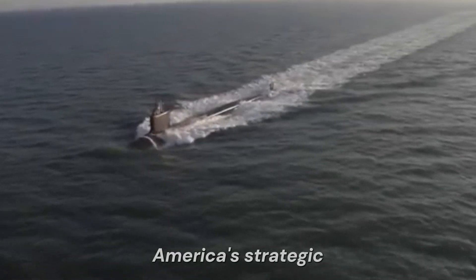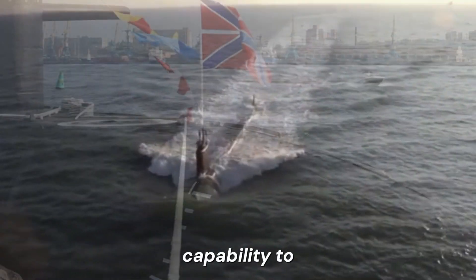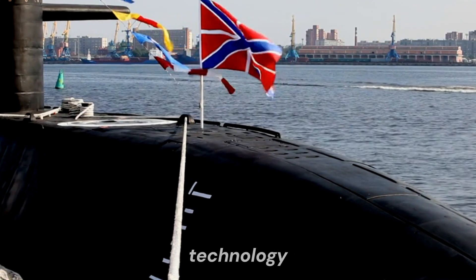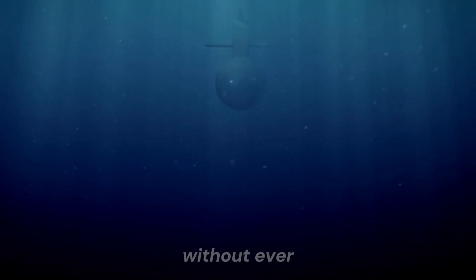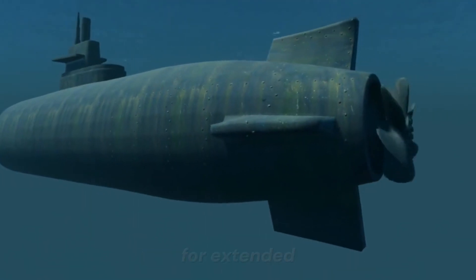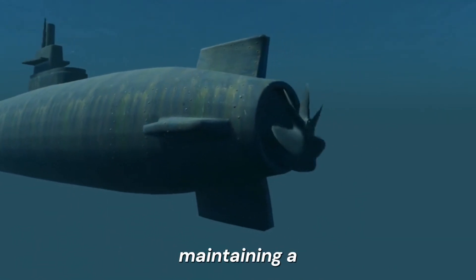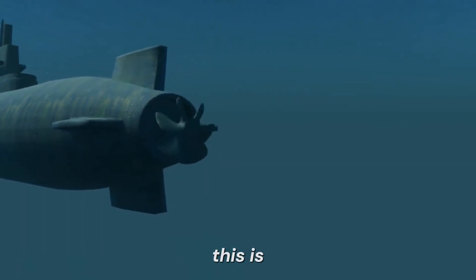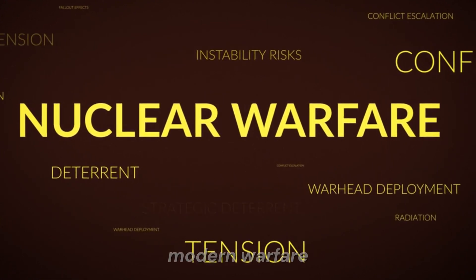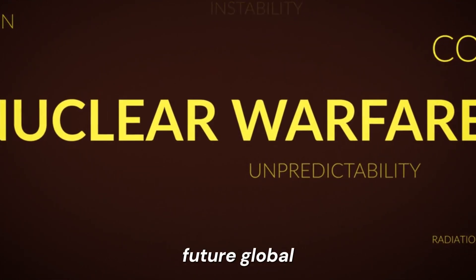In the shadowy, silent depths of the ocean, these advanced submarines glide undetected, their presence a potent reminder of America's strategic prowess. With the capability to shift the balance of power within minutes, the Virginia-class represents the cutting edge of naval technology and strategy. Imagine a weapon so advanced it could obliterate an entire fleet of warships without ever being detected by the enemy. Picture an underwater fortress capable of remaining submerged for extended periods, maintaining a stealthy presence beneath the waves. This is the reality of the Virginia-class nuclear submarine, a vessel designed to be a game-changer in the arena of modern warfare, potentially shaping the outcome of future global conflicts.